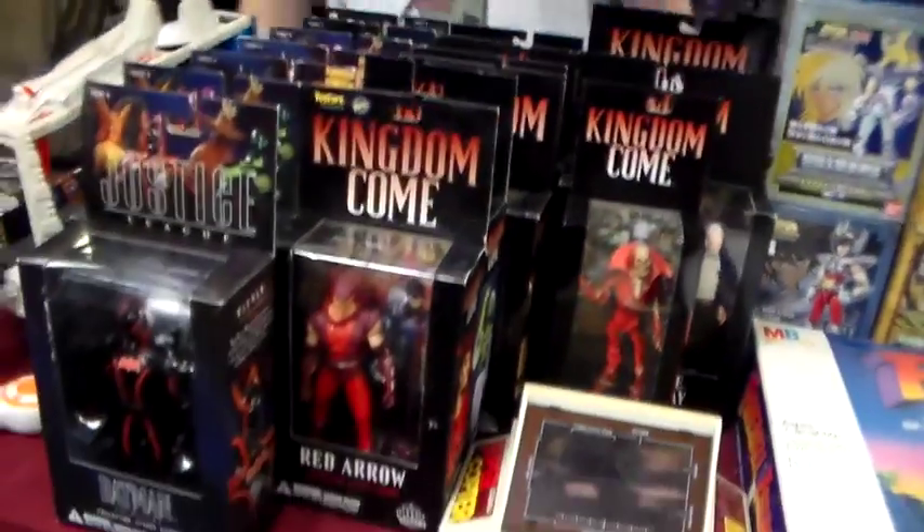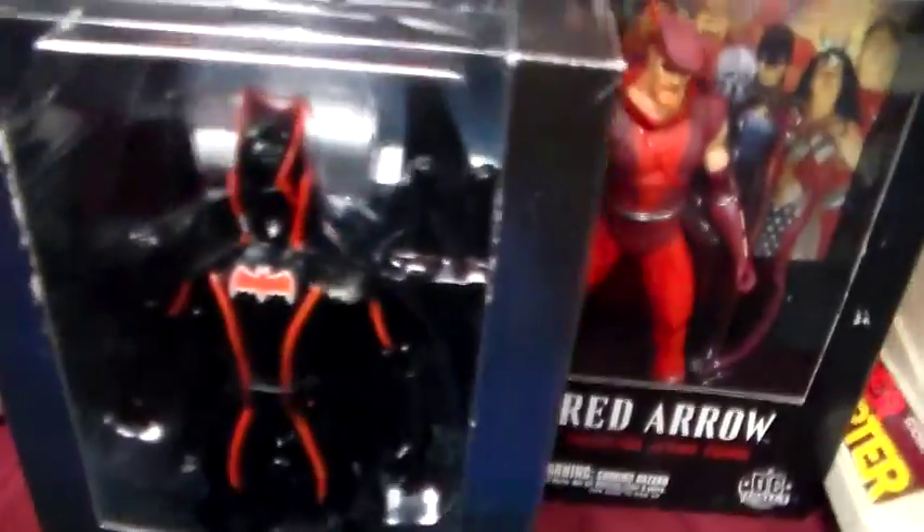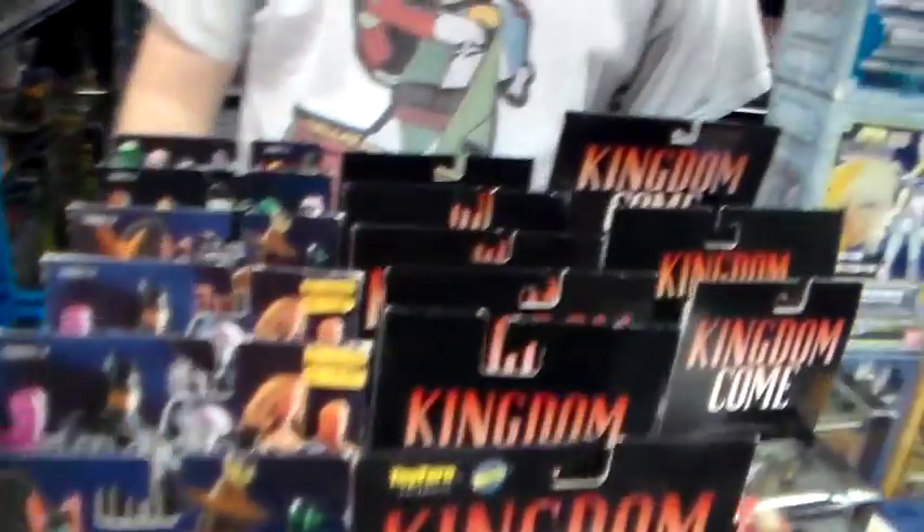And then some Kingdom Come figures here from DC Direct. That figure's kind of cool. We also have Red Robin — I already hung him.